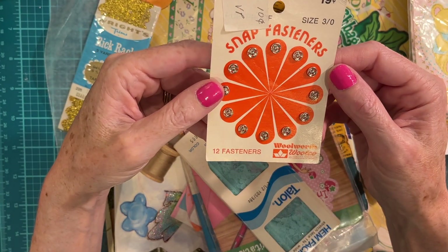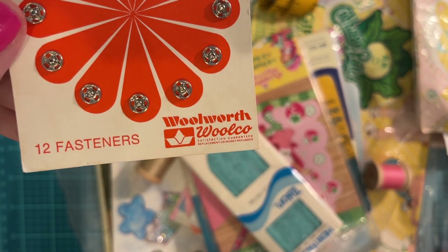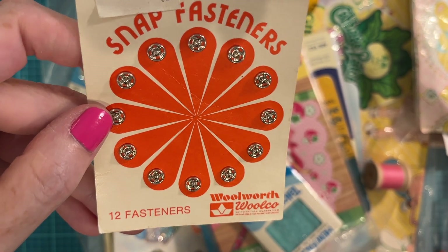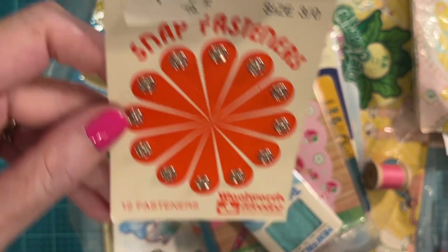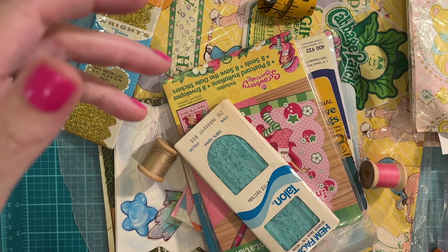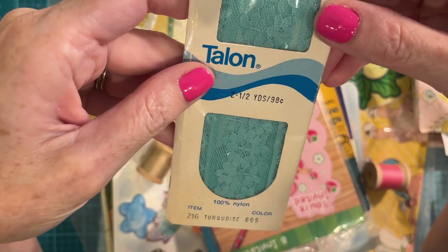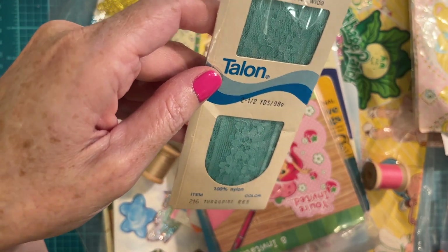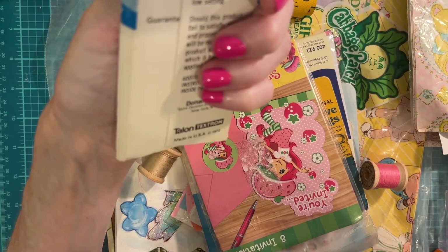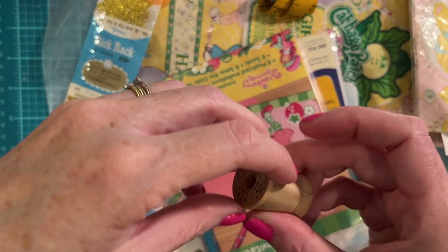Look at these Woolworths — I would give anything to be able to go back into a Woolworth store. I love that retro daisy pattern. I'll be hoarding this one — it's gonna be real hard for me to let go of that. That one may have to go in my personal sewing journal. And then some hem facing with beautiful blue lace, and another spool.